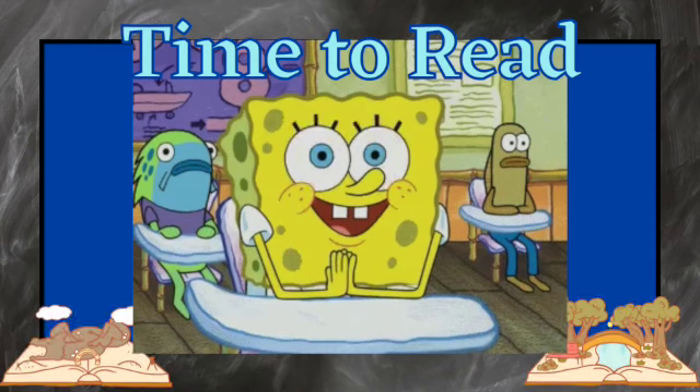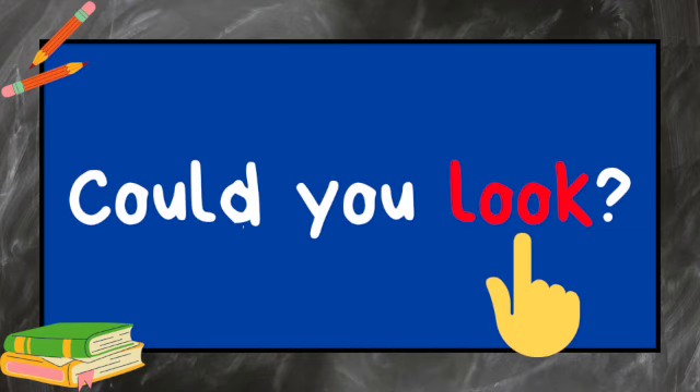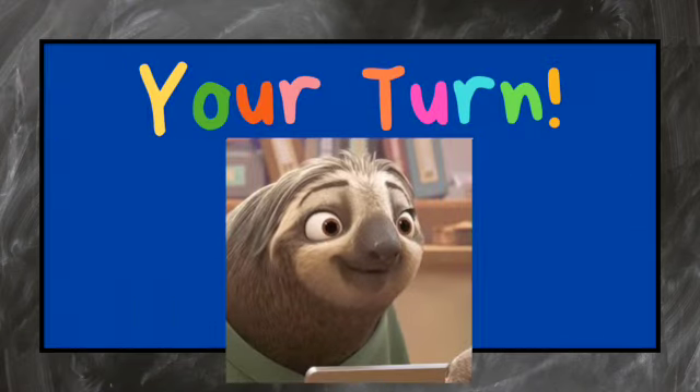It's time to read. Could you look? Your turn.